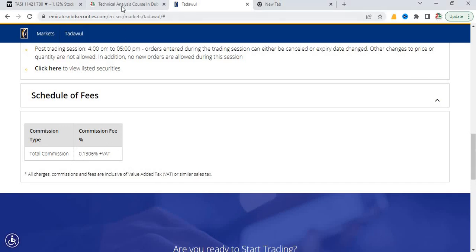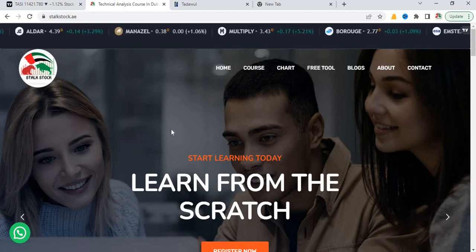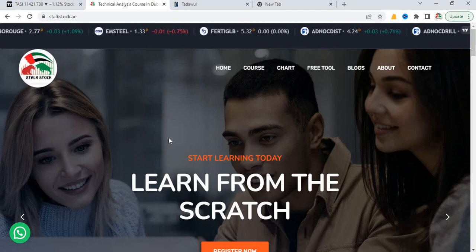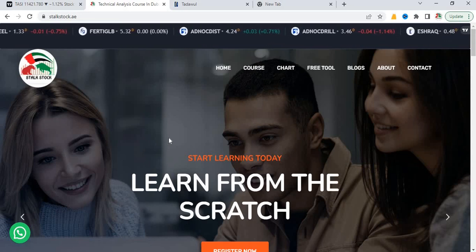If you would like to learn technical analysis so that you can read charts like a professional and trade stocks, crypto, forex, gold, and many other financial assets, you may contact me and join my mentorship program with lifetime assistance. I hope this video was helpful — please do not forget to hit the like and share it with your friends. Thanks for watching, keep stocking!